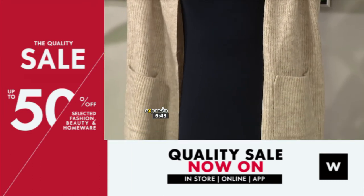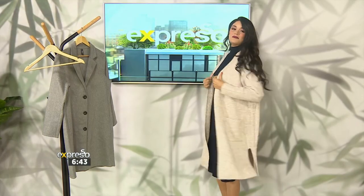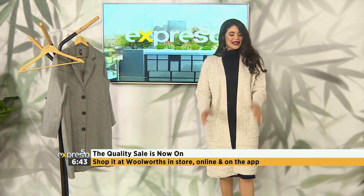Remember that the quality sale is available at Woolworths where you can get up to 50% off on selected fashion, beauty, and homeware items. Don't miss out on this incredible opportunity — shop it at Woolworths in-store, online, and on the Woolies app.